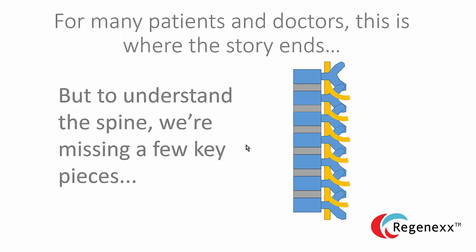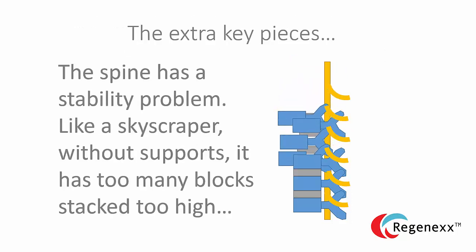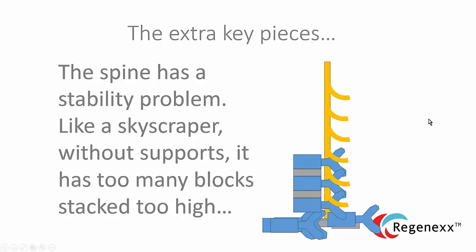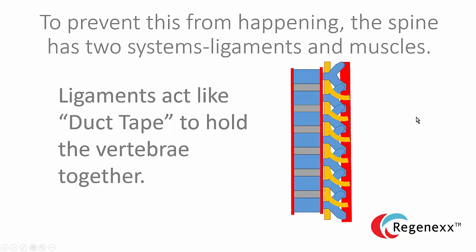Regrettably, for many patients and doctors, this is kind of where the story ends. But there's more to the story — we're missing a few key pieces of the spine that are critical. Once you stack all these blocks one on top of the other, just like a kid who stacks too many blocks too high, the whole thing becomes very unstable. Some of these key pieces are all about stability. One of the ways that happens is through ligaments — pieces of duct tape that are critically important but frequently ignored by physicians. They're critically important because they help hold the spine together, and there are tons of these ligaments in the spine.